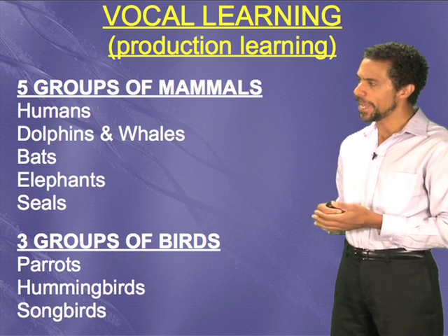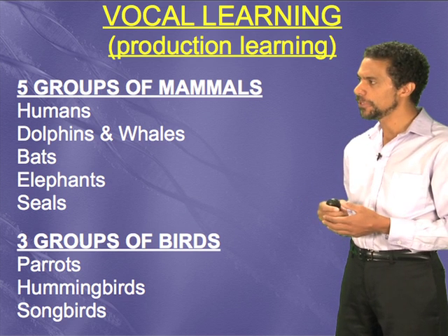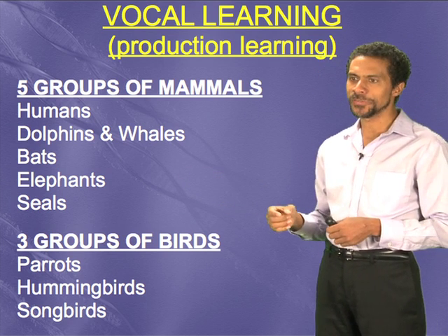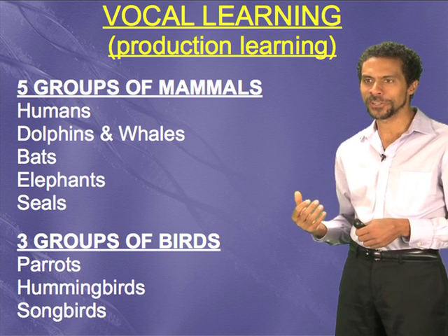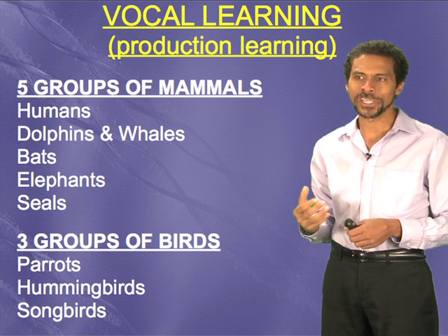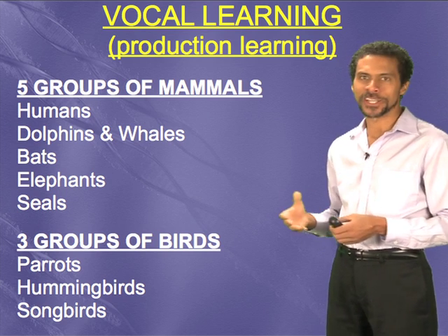Five groups of mammals are known to have this. Us humans — and in us humans, that gives us the ability to imitate speech, what I'm doing now. Dolphins and whales also have it. Bats. And recently it was shown elephants, elephants imitating truck sounds along the road in a zoo in Asia. And I recently heard about an elephant who puts his trunk in his mouth and moves his lips up and down, producing some words in Korean that a Korean person will know, like 'move back, move forward' — but I couldn't understand, because I don't speak Korean.